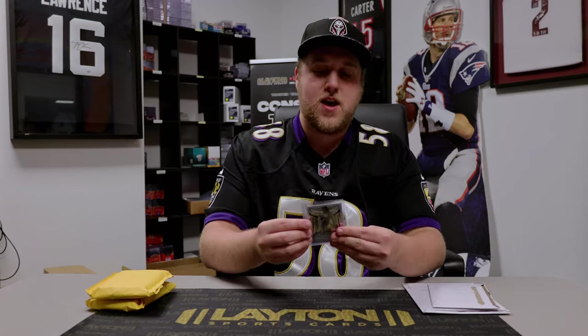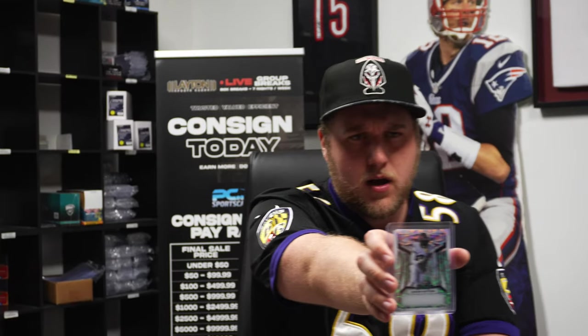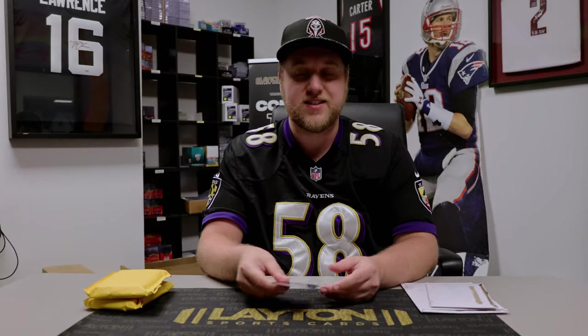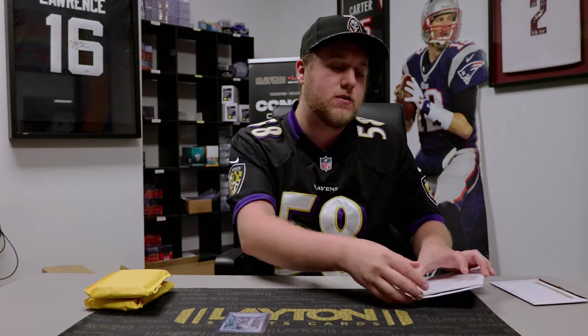First one is going to be a 2023 Leaf Metal Draft Press Proof 1 of 1 of Jahan Dotson of the Washington Commanders. I'm a big Dotson fan — I think now that Jaden Daniels is there it's going to help out his stock a lot, and I've been a fan of him since Penn State, so very excited to have that one. It's probably going to stay in the collection for a little bit.